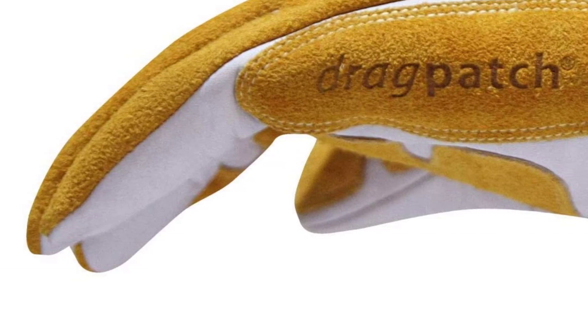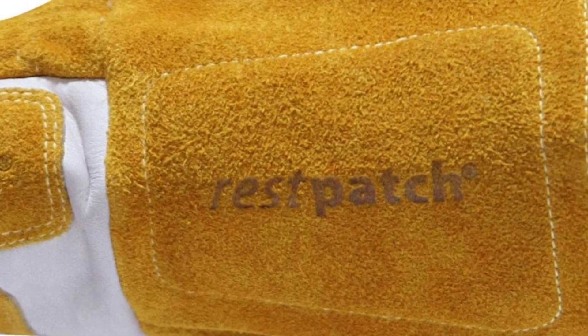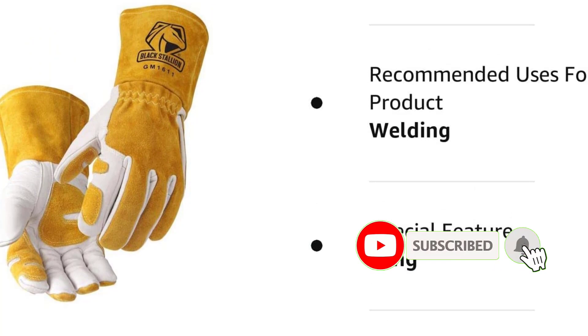Recco calls the reinforcement on the heel of the glove the drag patch, and the additional reinforcing leather on the back of the cuff is named respatch. The Recco gloves also feature Kevlar stitching on every seam for maximum durability in the high-temperature, high-impact environment created by the welding processes.